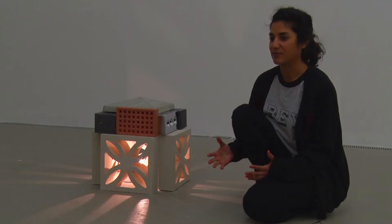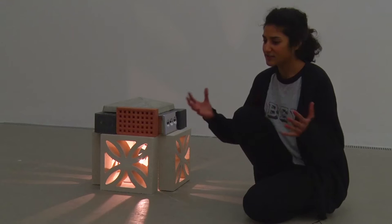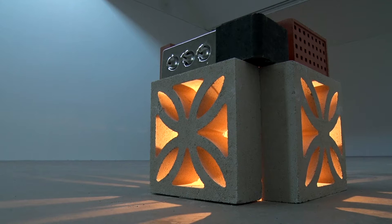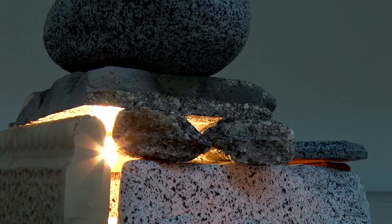I mainly make work about how malleable culture is and how it's always in flux, constantly changing — perhaps the similarities and differences between Western and Indian culture and the meeting points between those cultures as well. Some of the materials I'm interested in at the moment are something I'm calling aspirational materials.